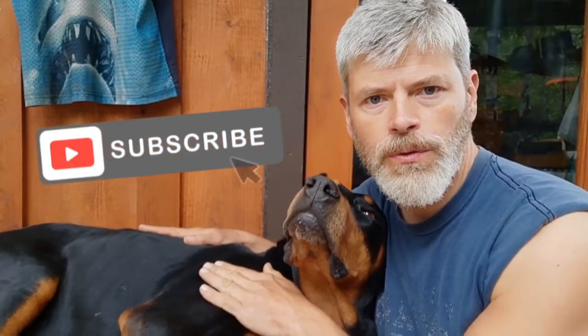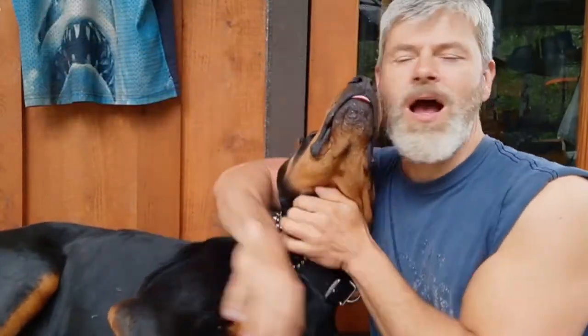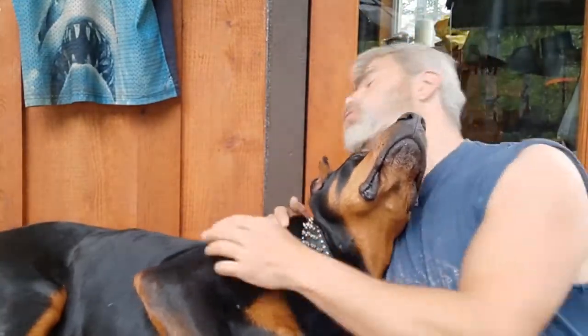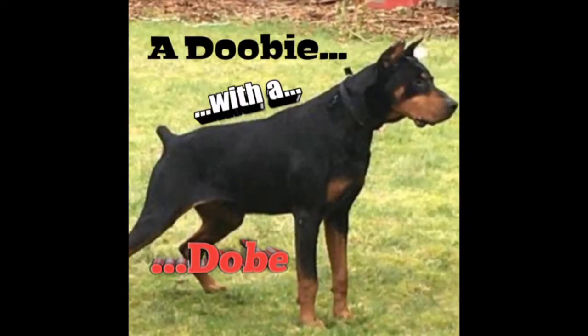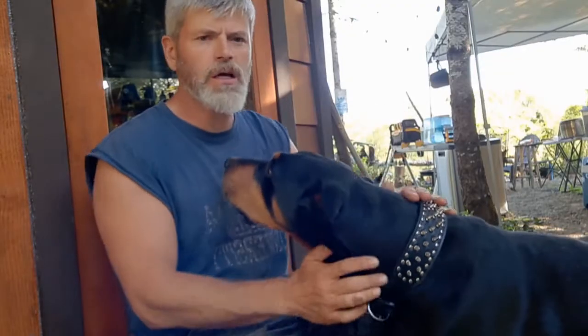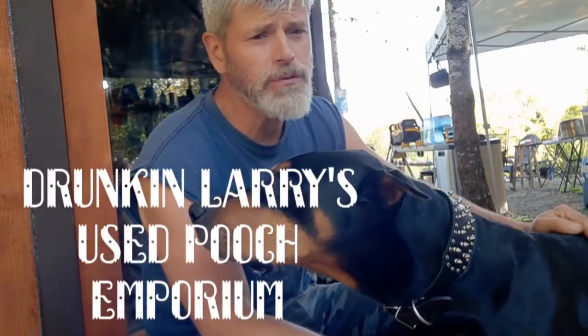Yeah, it's time for another burning episode about Doobie. With a Doobie, I swear. Okay, what we got here is a 2014...